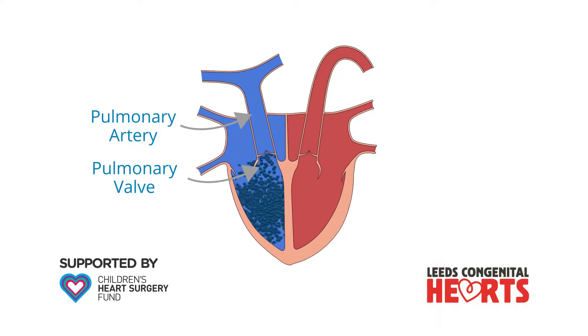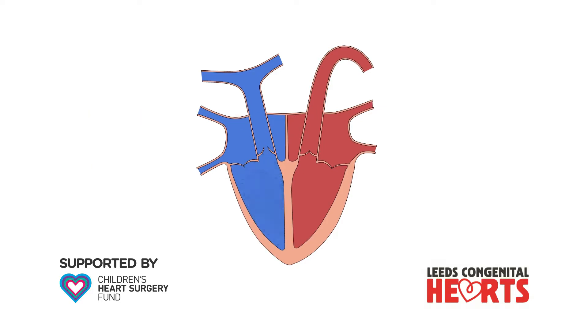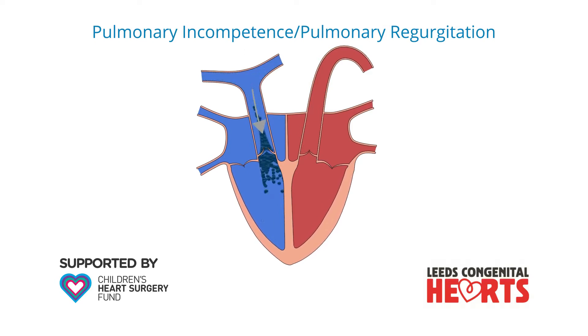If the pulmonary valve leaks, some blood that has been pumped out of the heart returns from the pulmonary artery back into the right ventricle, and this is called pulmonary incompetence or pulmonary regurgitation.